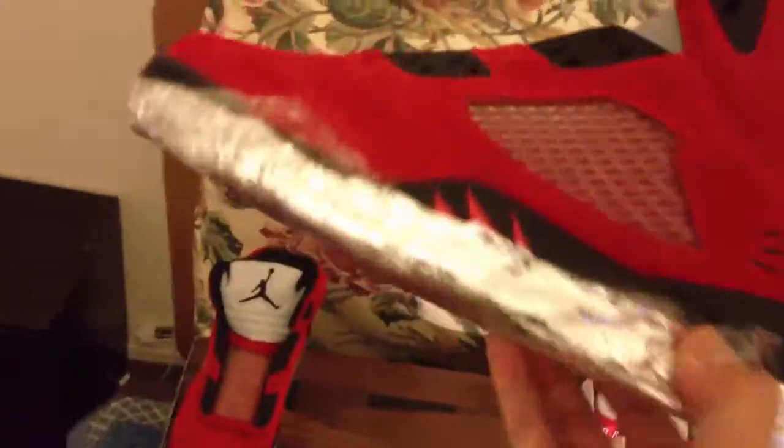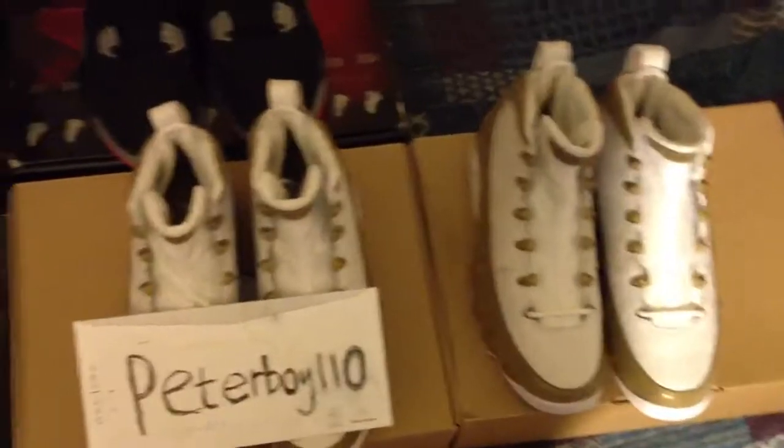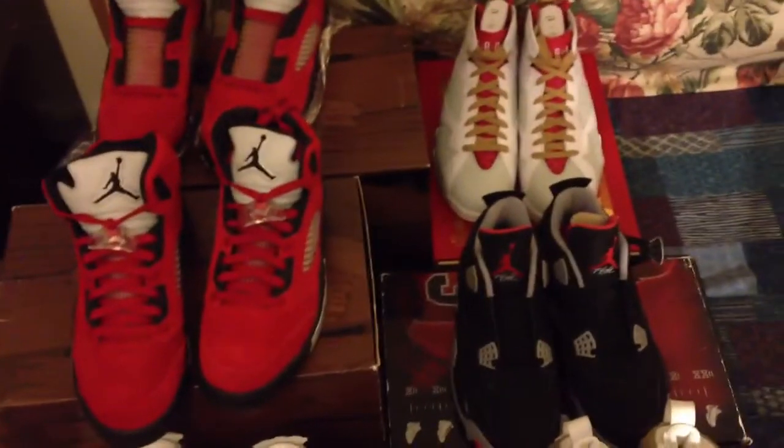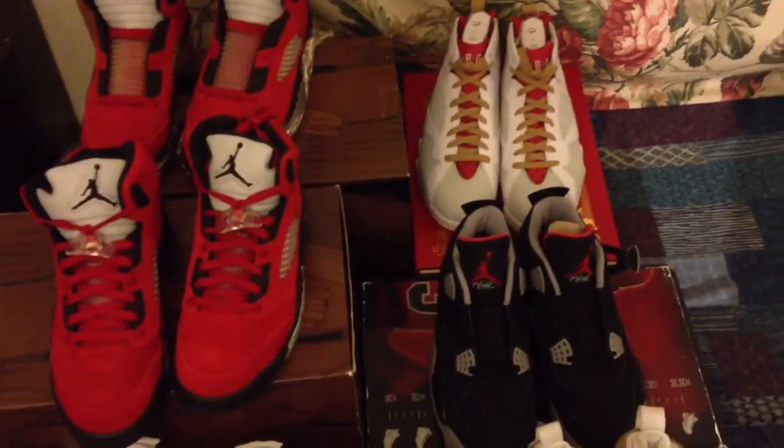And I still have this pair — deadstock, never worn. I use aluminum foil to wrap them so they don't turn yellow. For good shoes, I always have multiple pairs, just like the Bitnights — I always have multiple pairs. Yeah, these are my pickups that I didn't show you guys last time.